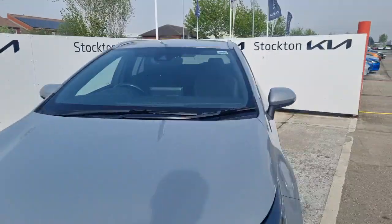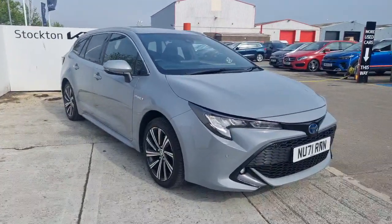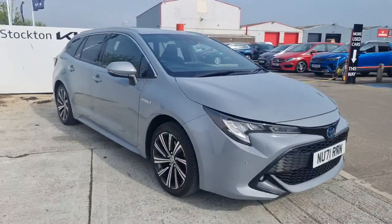It's just something a bit different. If you're wanting a nice practical estate car for the family, for a hobby, for business use - this is a really, really lovely hybrid one to consider. I'll run through some interior features on this vehicle because there is a lot that comes on this model, with it being the Design model.